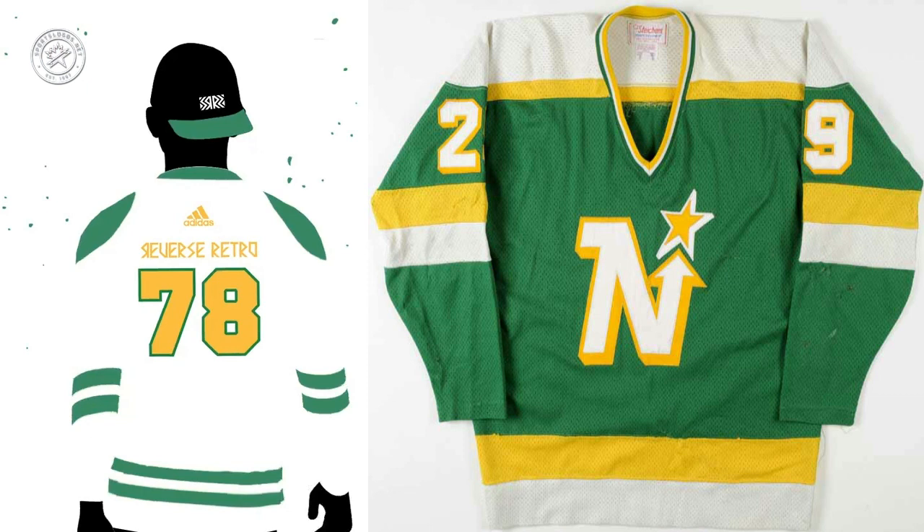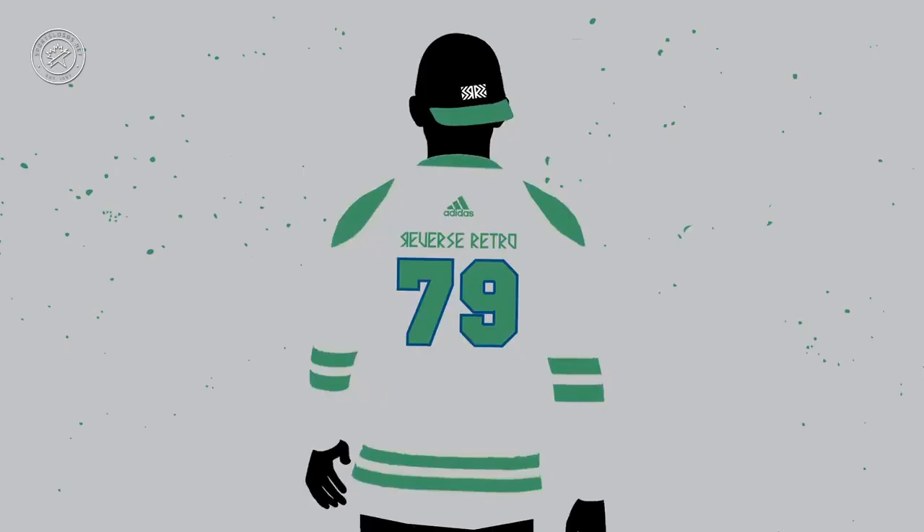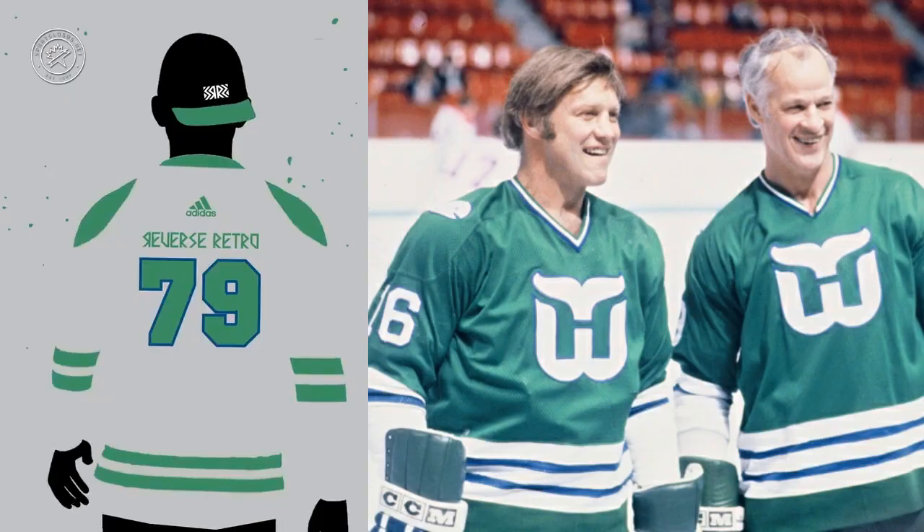A green and gold Minnesota Wild jersey is something we think we're going to see here. Cue up the Brass Bonanza in North Carolina — we all know what this jersey is. The Carolina Hurricanes are going to wear a white, green, and blue version of their current uniforms — a reverse retro of the 1979 Hartford Whalers uniform redesigned to match the current Carolina Hurricanes logo set. People might get upset, but still love that color scheme.